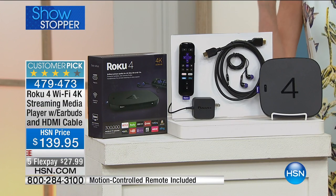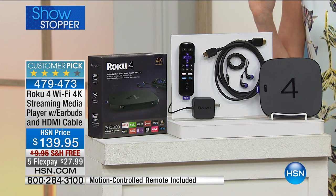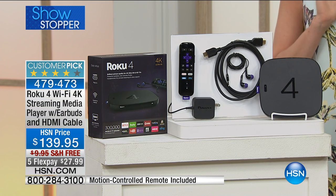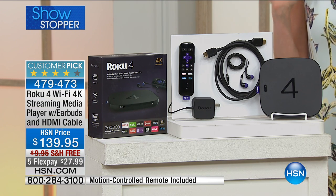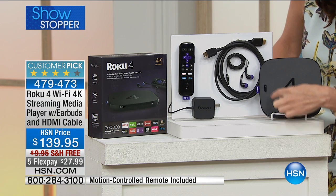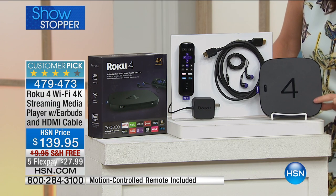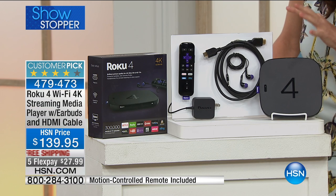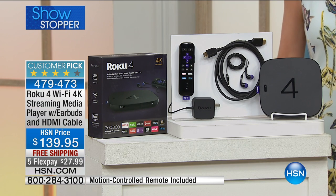This is the latest and greatest Roku 4. This is the 4K. This is the Wi-Fi Roku that enables you to stream your media. It includes the earbuds. Look at this — it's this little powerhouse of a box right here. Plugs right into your TV, and then it's Wi-Fi. It even has this amazing smart remote.